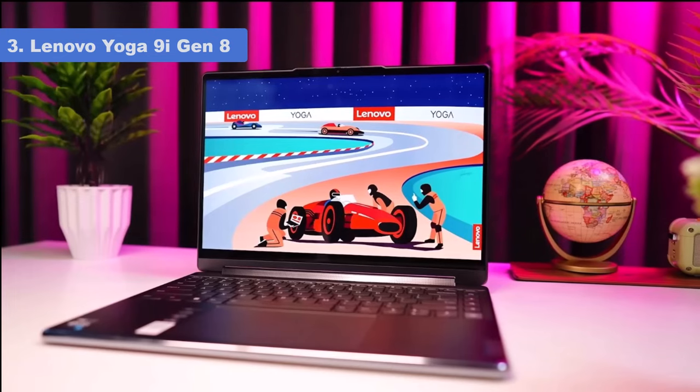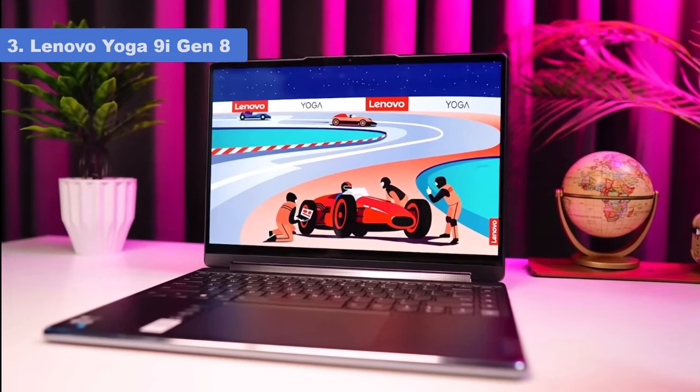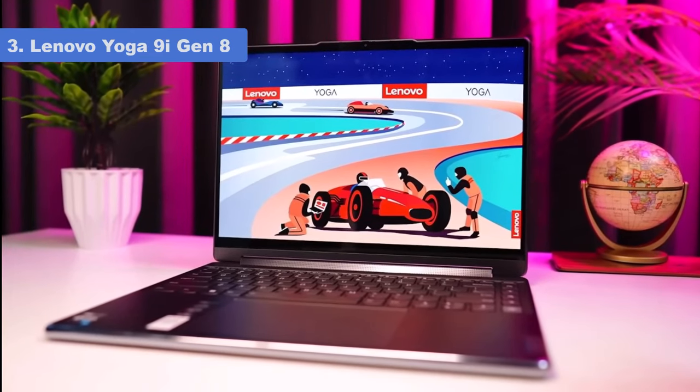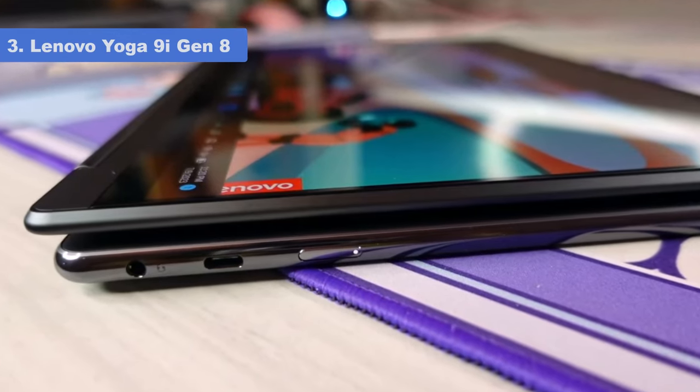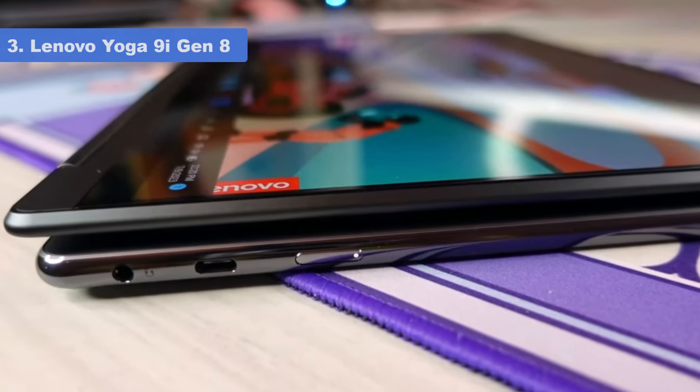Despite the higher price, the feature upgrades it brings to the table still make it good value for the money. Anyone who is looking to invest in a 2-in-1 at this time should put the Yoga 9i at the top of their list.